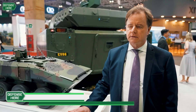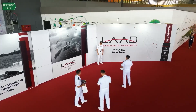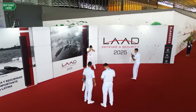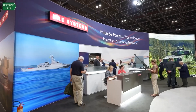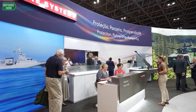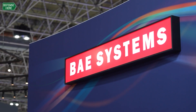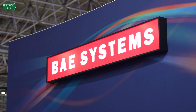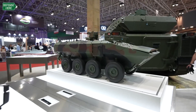Among the range of tracked and wheeled combat vehicles that BAE Systems produces in North America and in Europe, this is the Amphibious Combat Vehicle, which is an 8x8 vehicle that we are producing in the United States, in conjunction with our strategic partner Iveco Defense Vehicles of Italy. We are delivering this vehicle to the U.S. Marine Corps as a continuation of their amphibious vehicle capability to support their ship-to-shore mission.